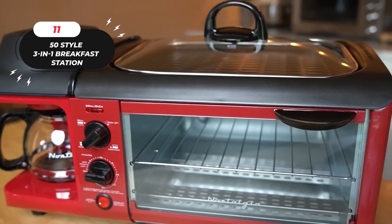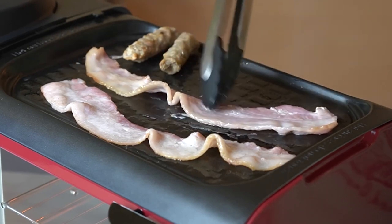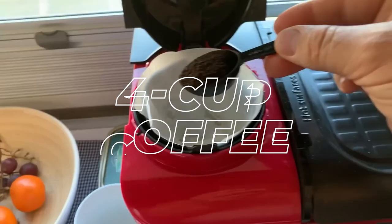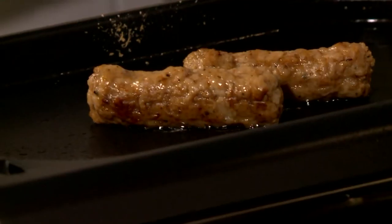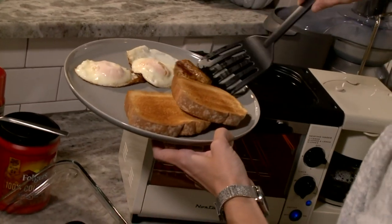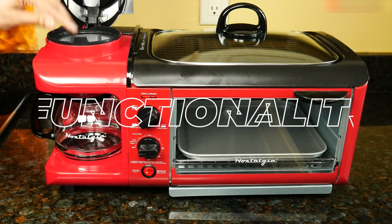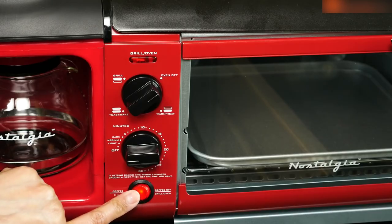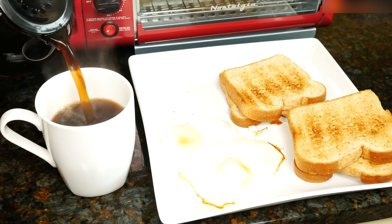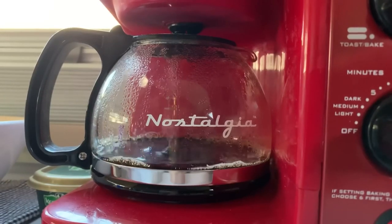Number 11, the 50-Style 3-in-1 Breakfast Station. Price: $99.99. This all-in-one meal solution combines a four-cup coffee maker, a large griddle for cooking eggs, bacon, and pancakes, and a toaster oven that can accommodate up to four slices of bread. With the help of this breakfast station, you can quickly make a filling breakfast using just one practical appliance. This small breakfast maker is ideal for small kitchens, offering a space-saving alternative without sacrificing functionality. The built-in coffee machine can quickly brew up to four cups, and the coffee maker includes a glass carafe, a coffee scoop for accurate proportions, and a reusable filter.